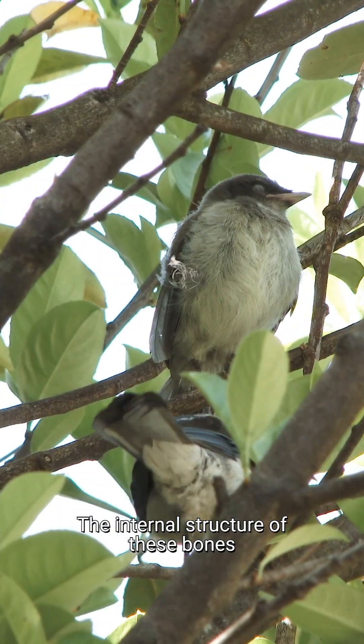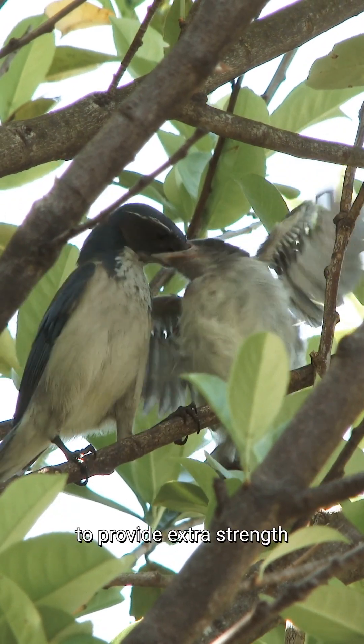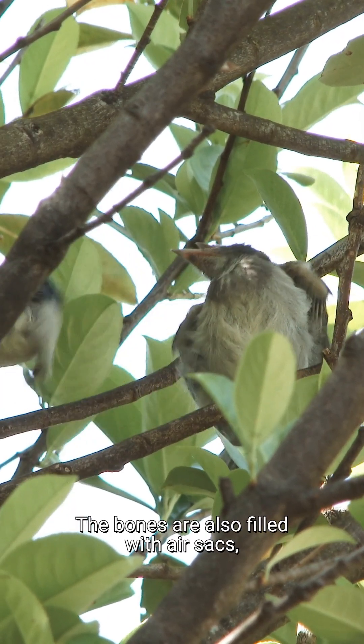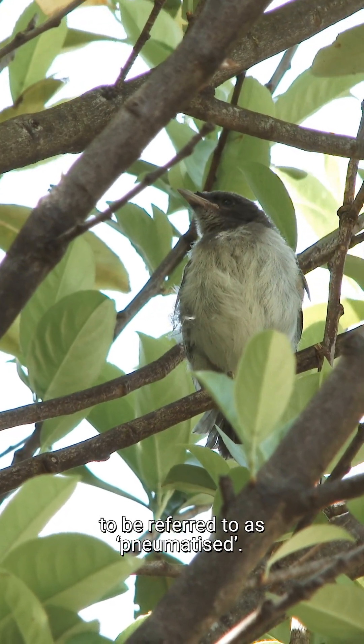The internal structure of these bones is crisscrossed with struts to provide extra strength, so the body can withstand taking off, flying, and landing. The bones are also filled with air sacs, often causing the bones to be referred to as pneumatised.